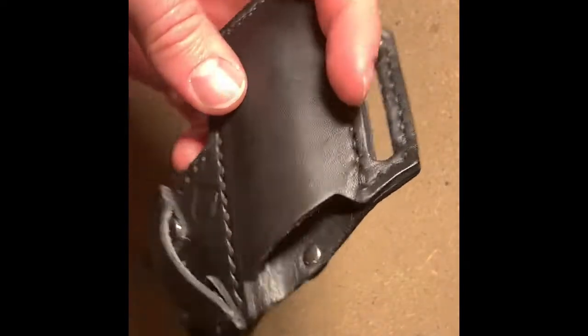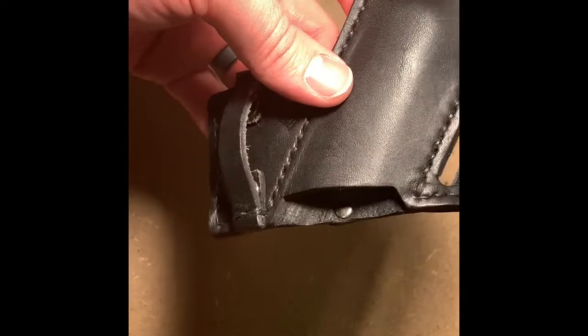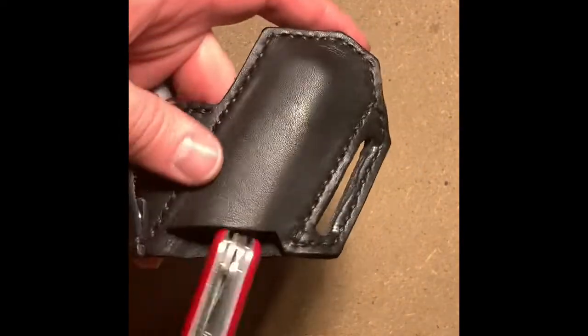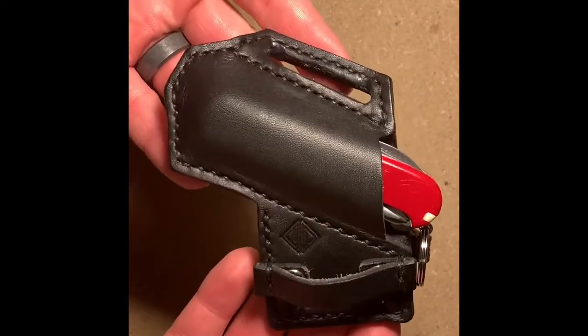Just look at that stitching — the rivets are all smooth and nice, and the detail is really impressive. This is really good quality leather, the same kind of quality I see in high-end gun holsters. All of my holsters are a hybrid leather and Kydex, and this is just by far a very awesome product.